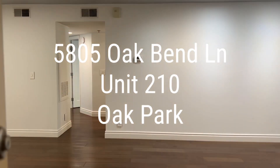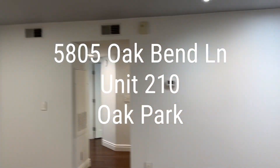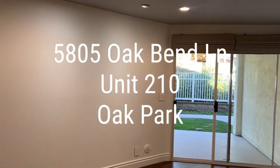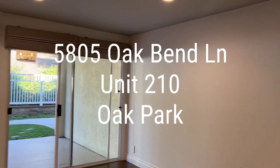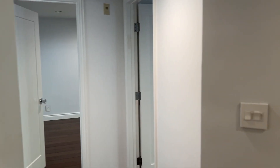Welcome to this beautiful two-bedroom, two-bath unit in Oak Park. Here's the dining room with hardwood floors throughout, and a fabulous open living room with a gas fireplace. The sliding door takes you out to the green belt.